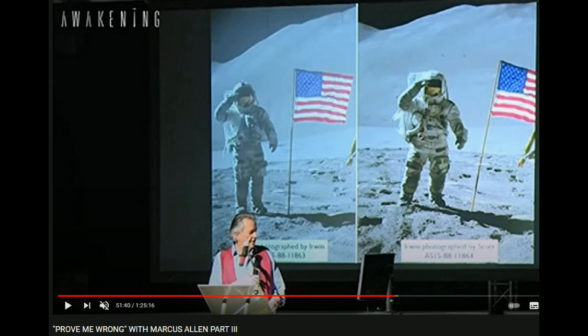Before we have a look at the modifications made to the cameras to make them easier to use in gloves on the moon, let's remind ourselves of the two photos that Alan originally compared.